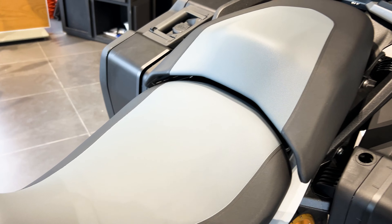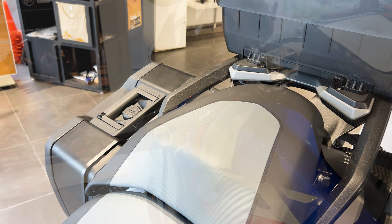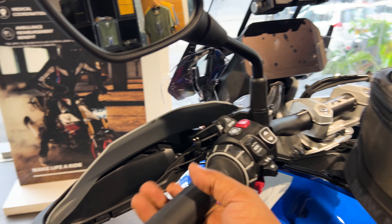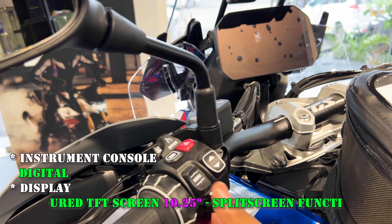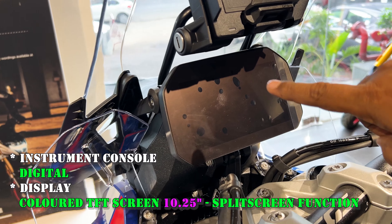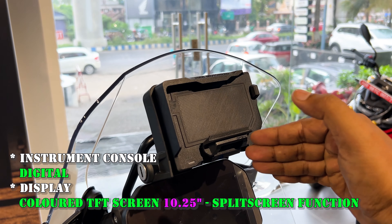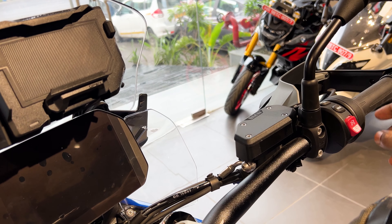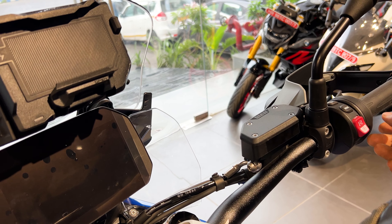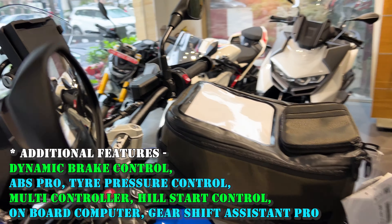The seat is wide, and the pillion seat is also wide. From the rider position, you get a very premium grip. There is a TFT display which is quite massive, and a company-fitted mobile mount. There is a mode change button, engine start, and engine kill switch. This bike is self-start only.